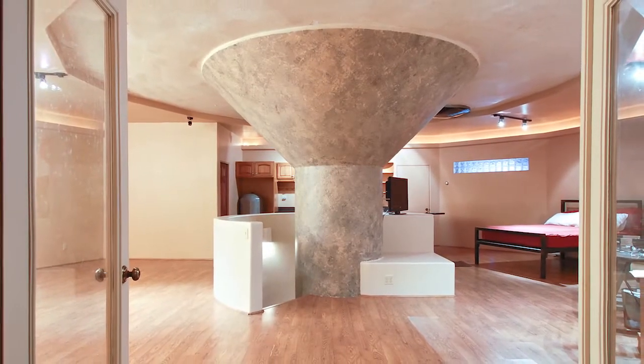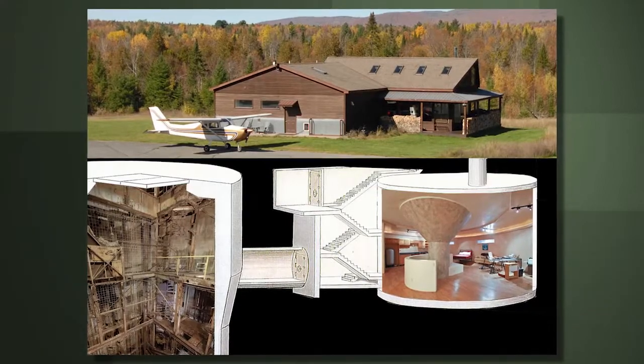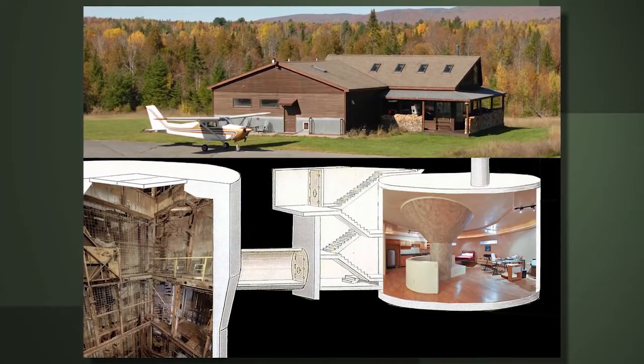Our intent was never to make it about survival — we never targeted that market. But it seems to be a growing market. So the next time a zombie apocalypse comes around, you may want to consider building your own bomb shelter.